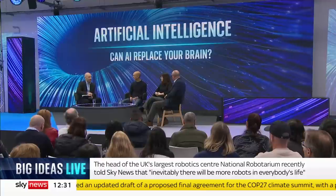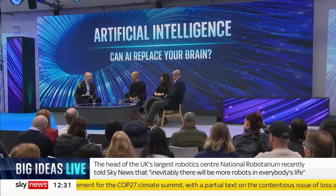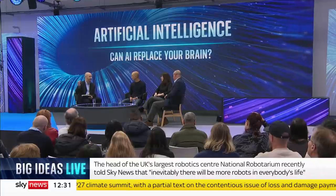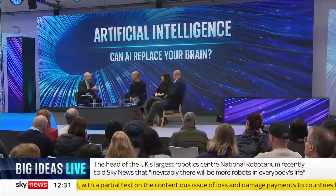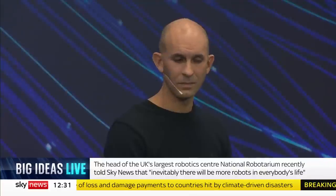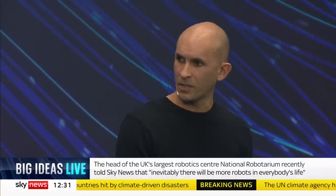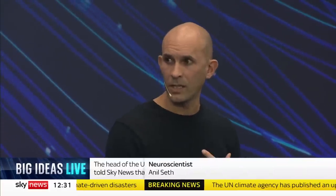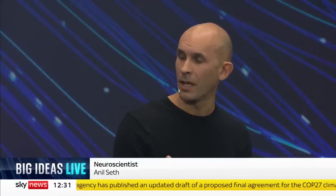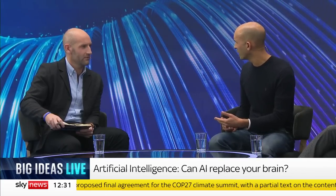When we talk about emergent properties, some people argue that consciousness is an emergent property. Are we ever going to realize when a machine might become sentient? Is it even possible, and how would we know? The honest answer is that nobody really knows. The reason nobody really knows for a machine is that nobody really knows even for other animals or other human beings — I cannot be 100% sure that you are conscious, though I think you are.